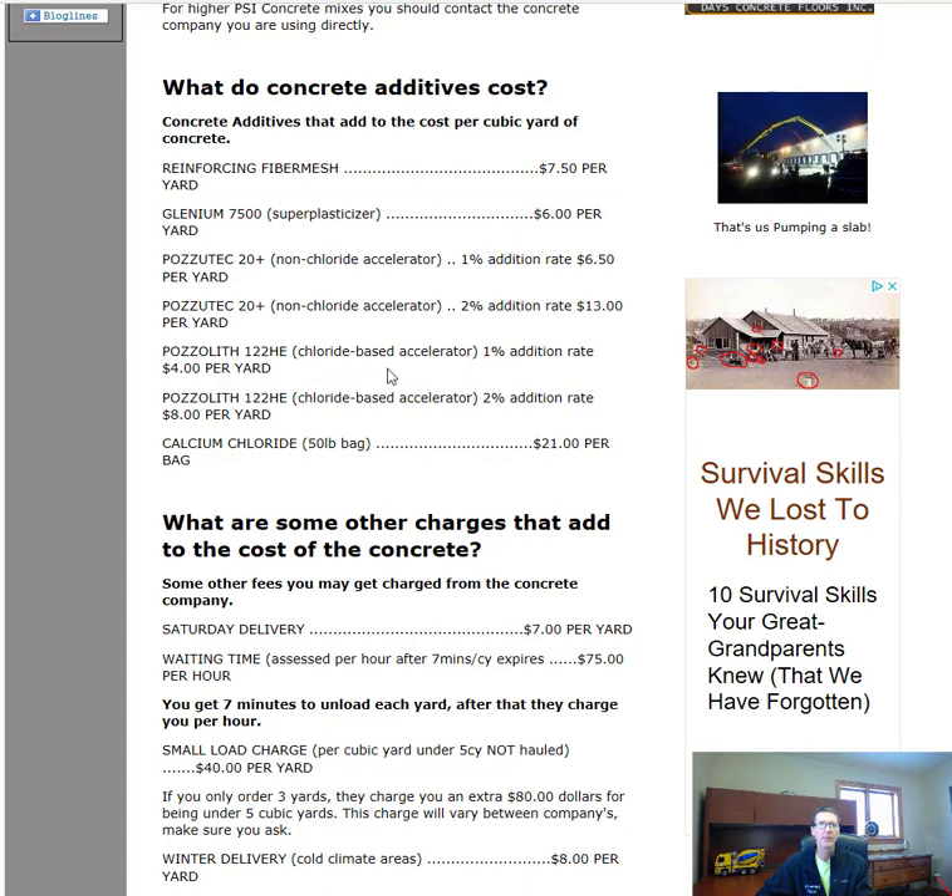For a chloride-based accelerator — Pozzolith 122 — the dosage rates are 1% at $4 per yard or 2% at $8 per yard. These generally dry a little quicker than the non-chloride ones. For residential jobs, we'll sometimes add a bag of calcium chloride right to the concrete truck to help it dry quicker; that's about $21 per bag — you'd add one bag per 8–10 yard load, or two bags if you want it to dry faster.